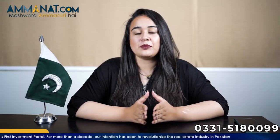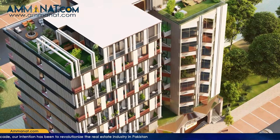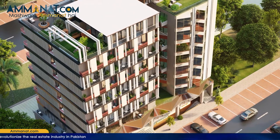In today's video, I'm going to talk about a project that is both a commercial and residential project. Its name is Royal Art. To get all the details regarding this project, do not forget to like this video, watch it till the end, and subscribe to our channel.